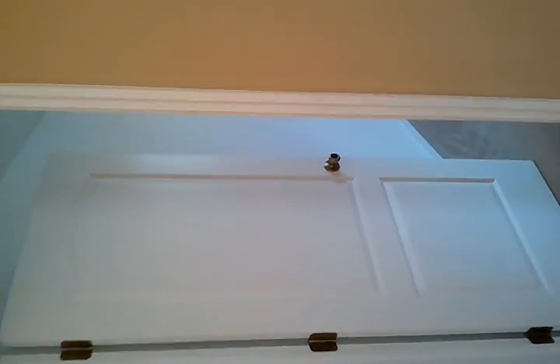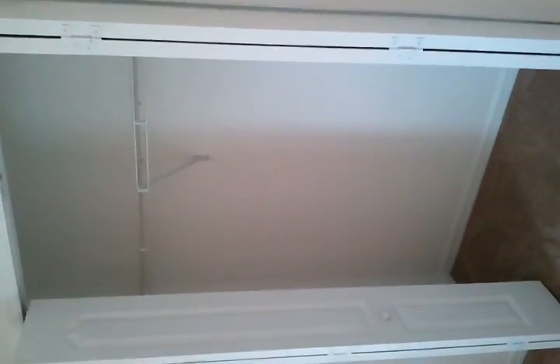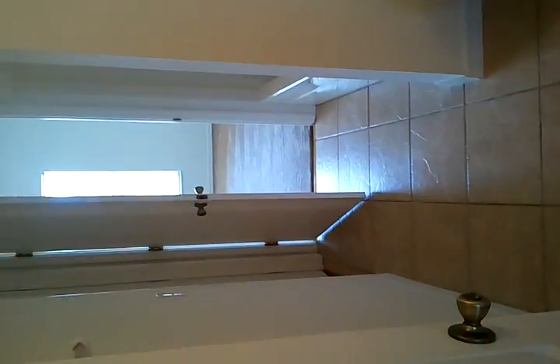Here is the second bedroom — upgraded ceiling fans, good size closet through here. Into the Jack and Jill bathroom, which shares with the den and the other room. There's the bathroom, tiled throughout, full shower.